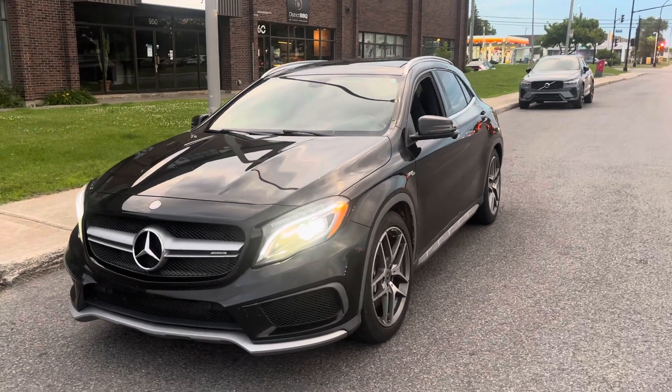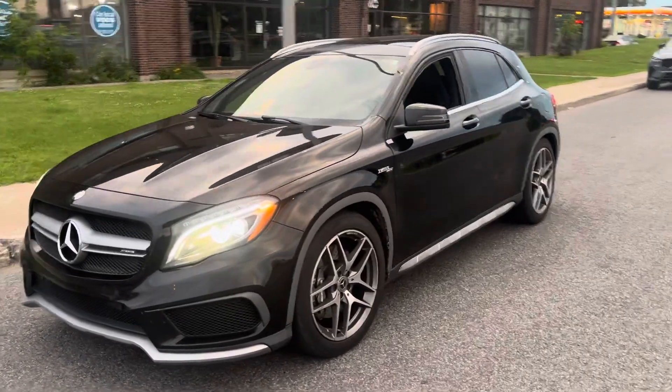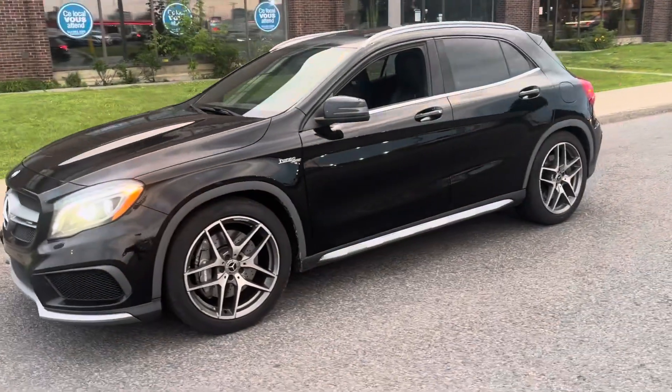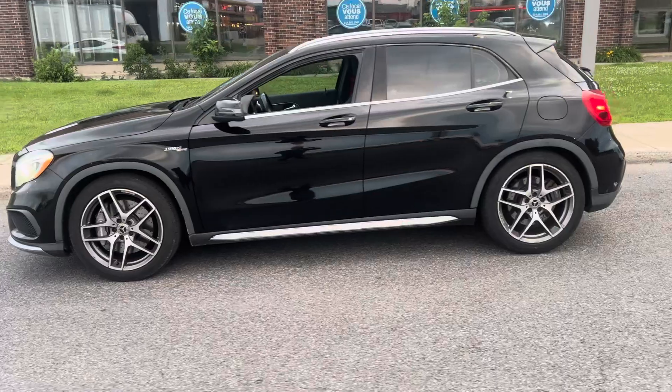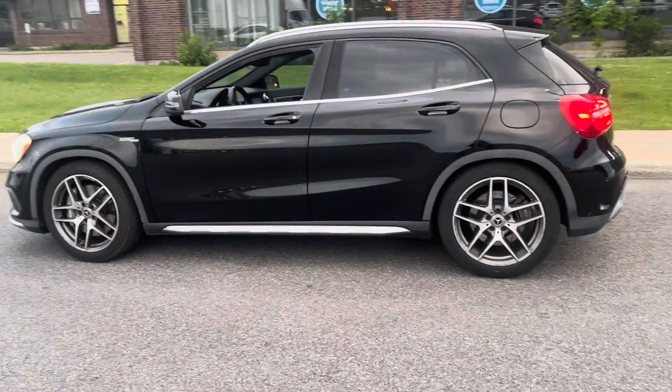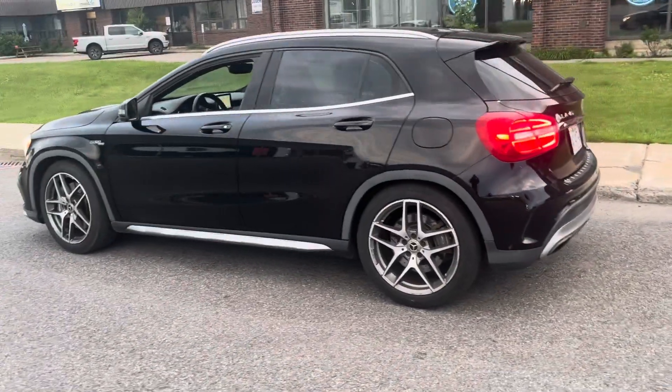Hey everyone, here's a little walk-around video of the GLA 45 AMG that we picked up today. Beautiful little car. After buying so many cars over the years, I still never had one of these. And I'll tell you, it lives up to the hype.